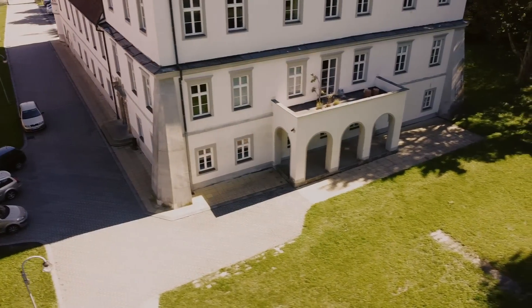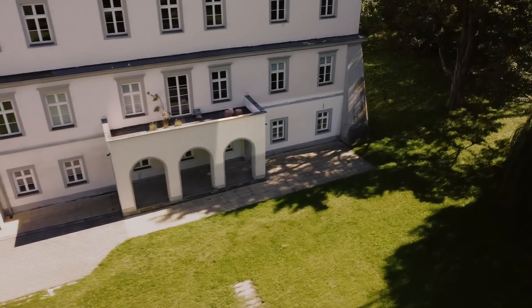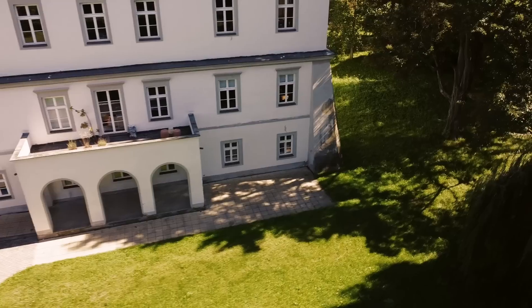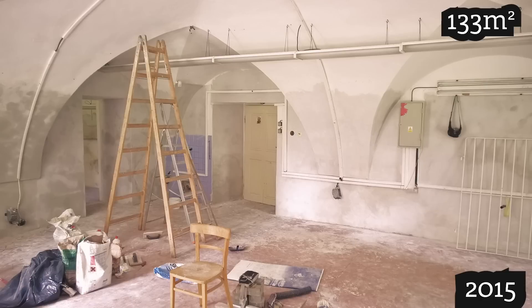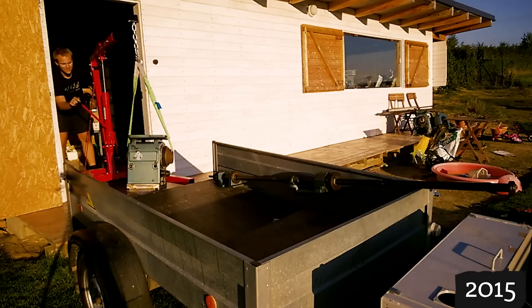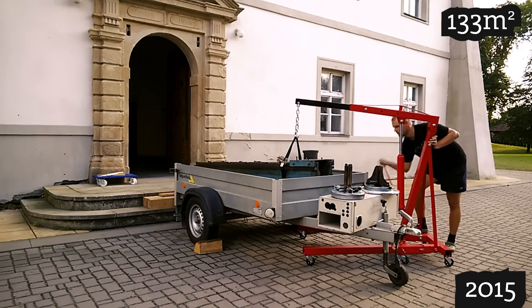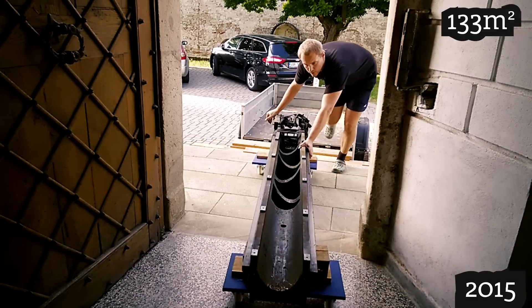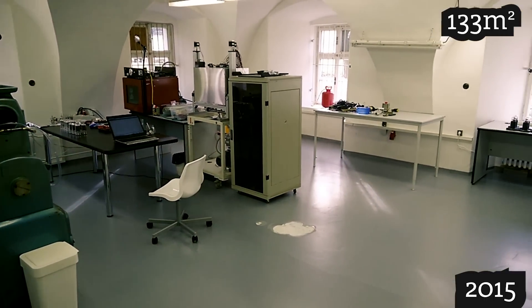Finally in 2015 I took the risk and, being encouraged by our customers, I asked the mayor for another room — a bigger one, 59 square meters. It was so much space that I could move all the remaining equipment from the garden shed, and having all our stuff under one roof made our work so much more efficient.